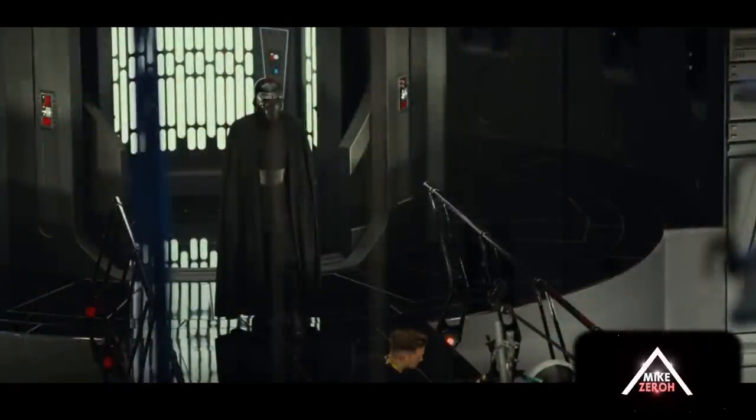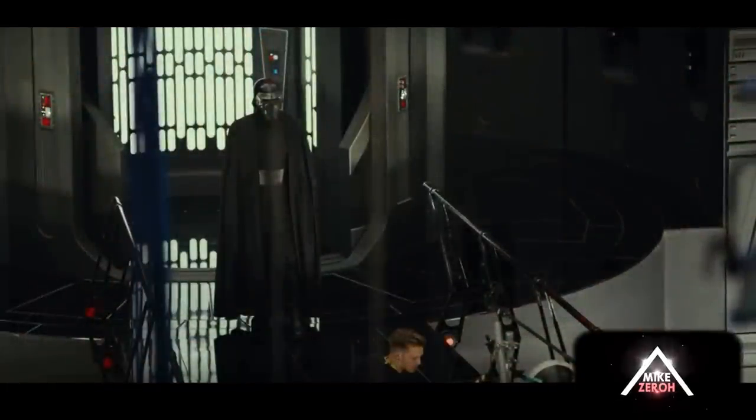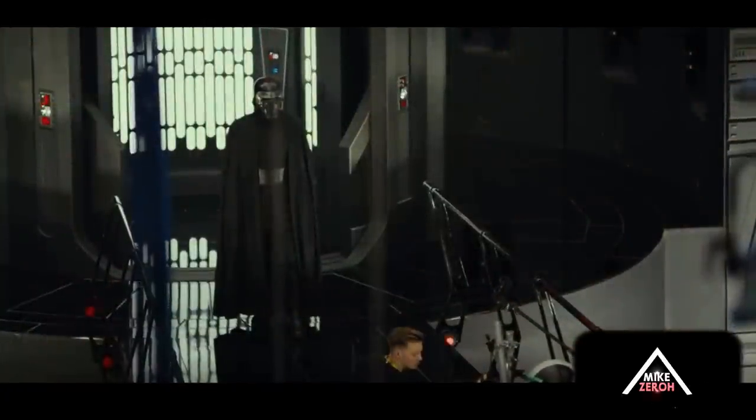If you look at the railings here on each side of Kylo Ren, take a look at those railings. And we're going to go into this throne room — now look at the railings over here. They are the same exact railings. And as you can see, Kylo Ren is walking into this throne room.